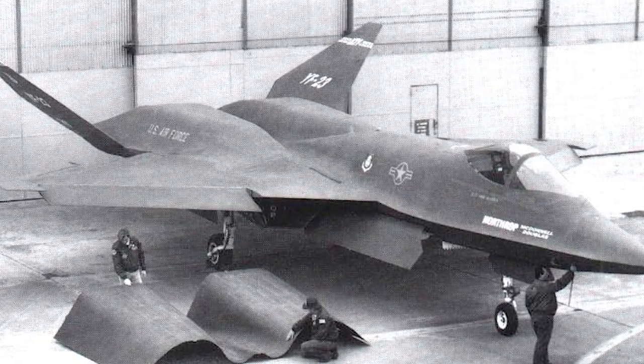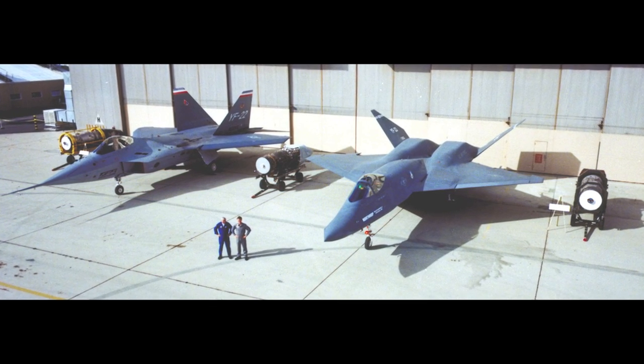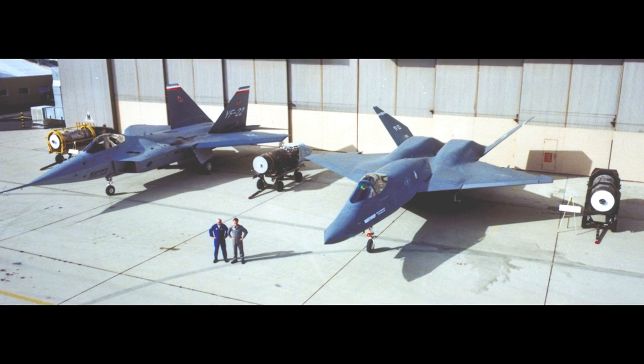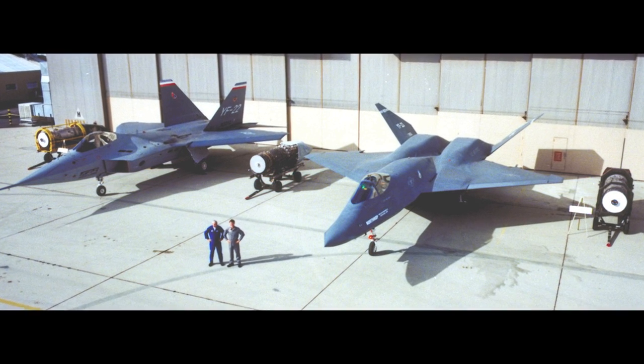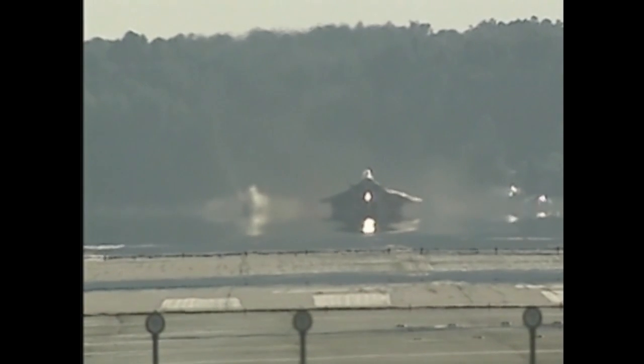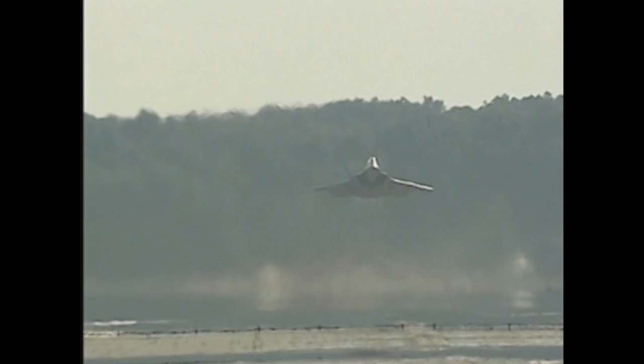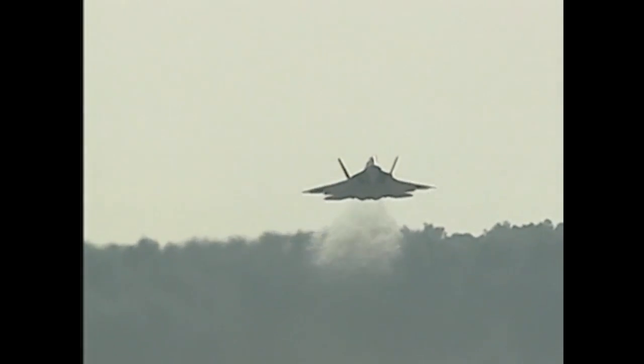Additionally, General Electric and Pratt and Whitney each developed an engine which would be used in both designs, designated the YF-120 and YF-119 respectively. While the two designs both met the competition's requirements of survivability, supercruise, stealth, and ease of maintenance, they each had very different design philosophies.